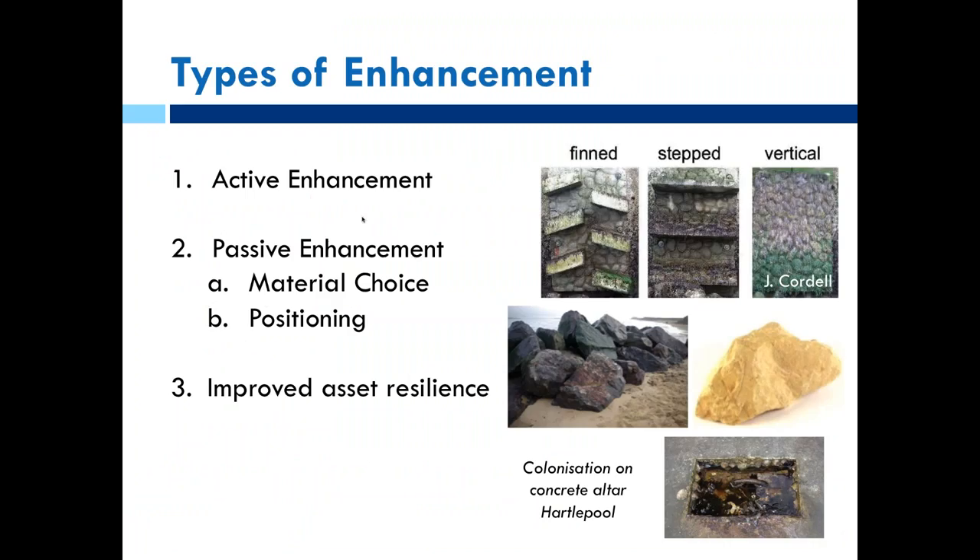There are different ways of enhancing. The example of changing material type is passive enhancement — simply asking whether different materials elicit a different ecological response. Or we may need to do things more actively: changing the fabric of walls to make them more suitable for ecology. A third type is improving the resilience of assets through ecological enhancement techniques.